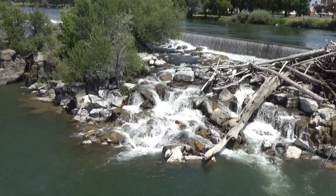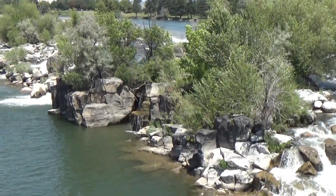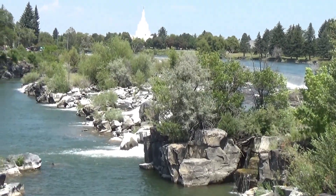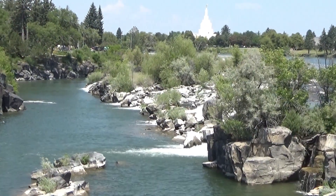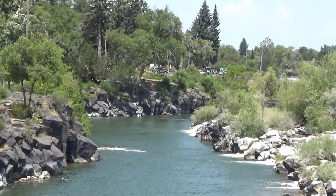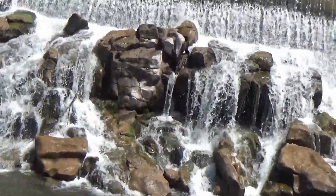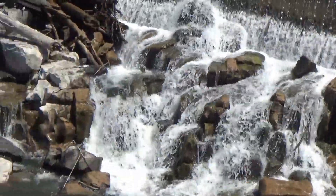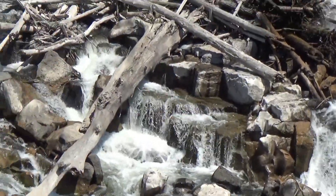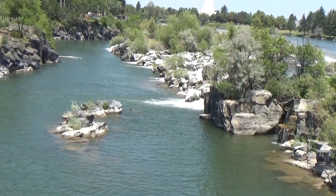Below the dam is where the water hits the rocks. I'm going to go down the river on the left side, which is the west side, and show you more about what it looks like down there. I wonder if these rocks are naturally there or if they had to put them there when they built the dam. And there's a bit of an island here.